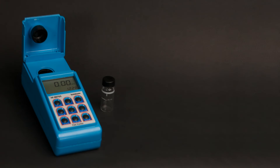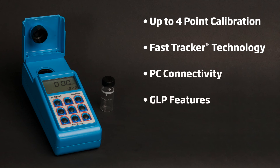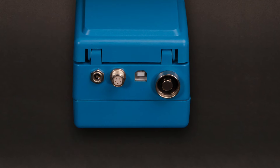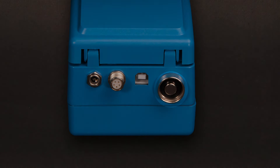Other features include up to 4-point calibration, Fast Tracker technology, PC connectivity, GLP features, and battery indicator. Its back panel includes an AC adapter, RS232 connector, USB port, and a tag reader connector.